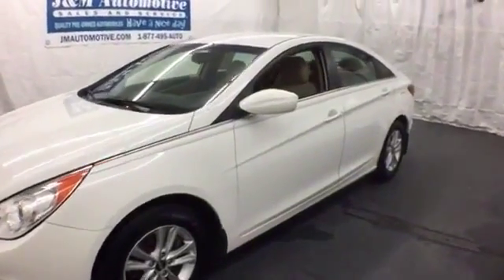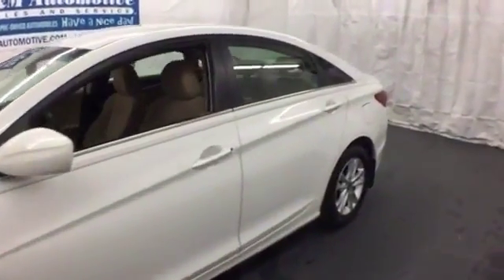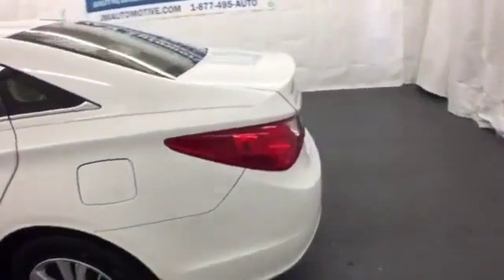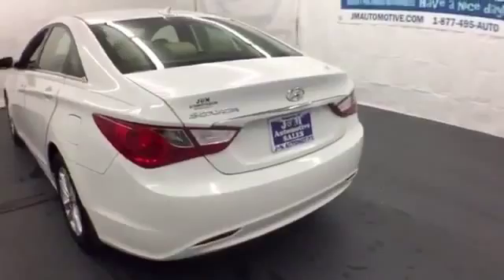Take a look at this 2012 Hyundai Sonata. It has the dramatic styling and flair most commonly seen in higher-end models, but it's coming to you at a more affordable price.